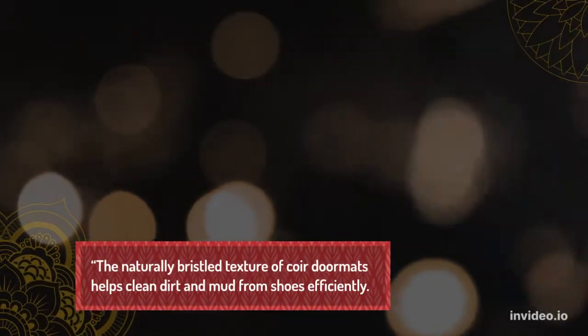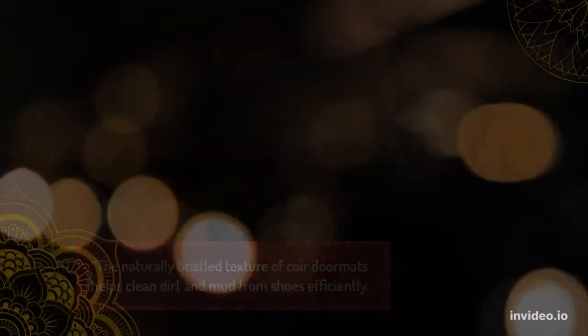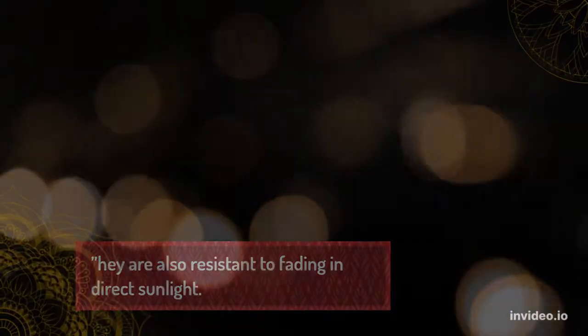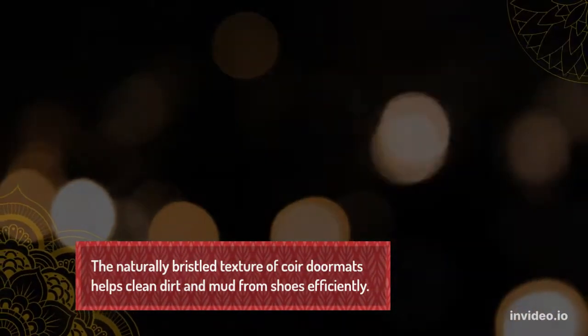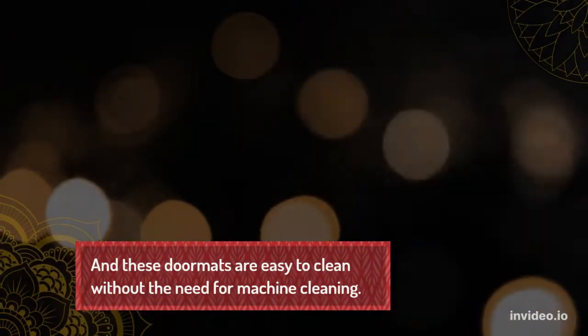The naturally universal texture of coir doormats helps clean mud from shoes efficiently. And these doormats are easy to clean without the need for machine cleaning.